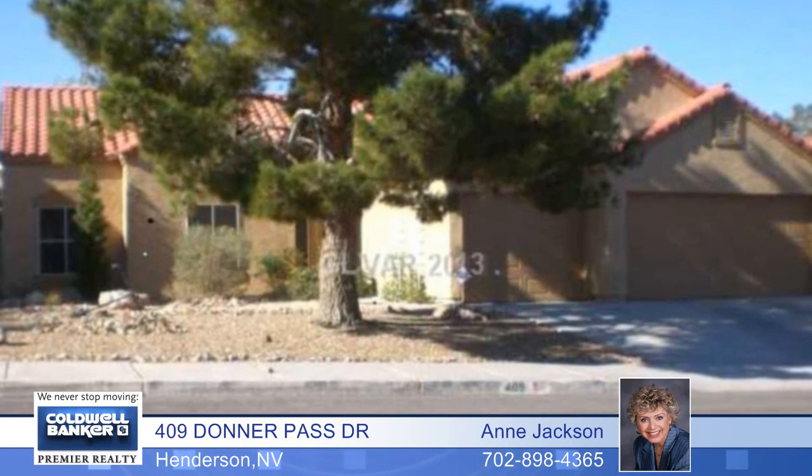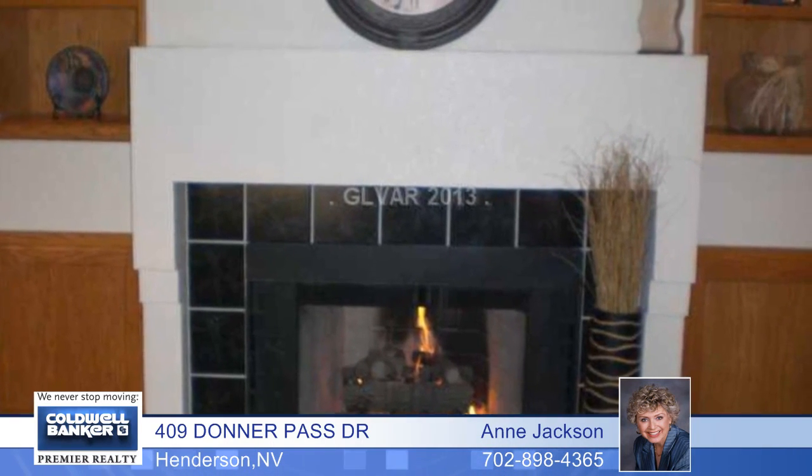This fantastic single-story home is located in the bluffs with a community pool to enjoy on hot summer days.